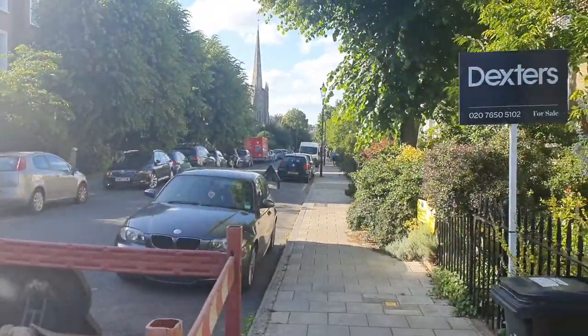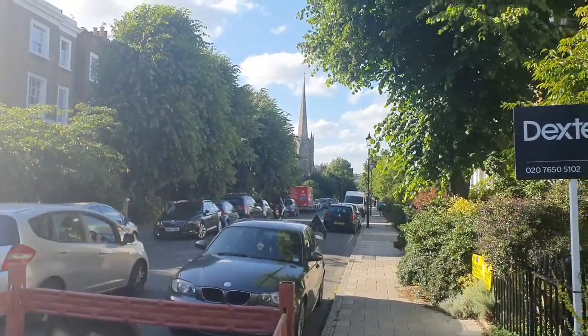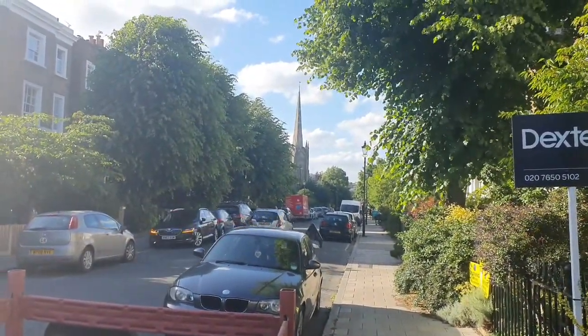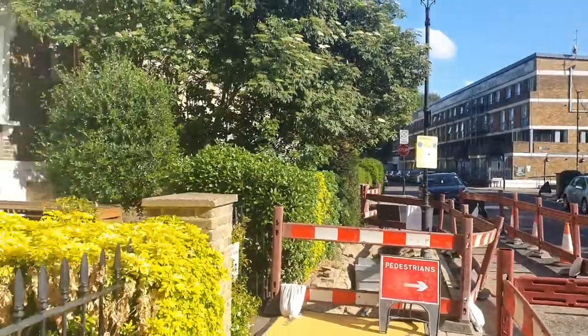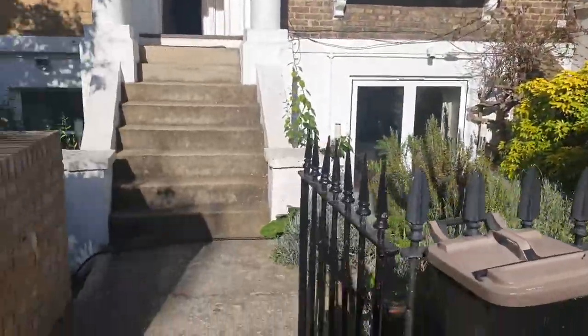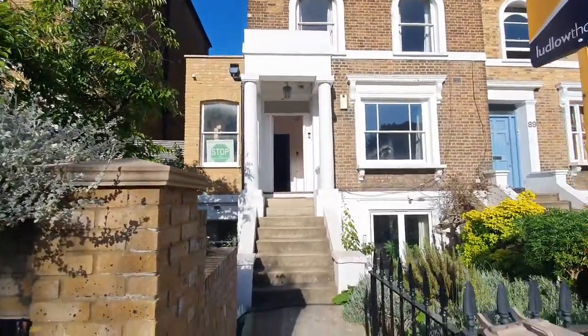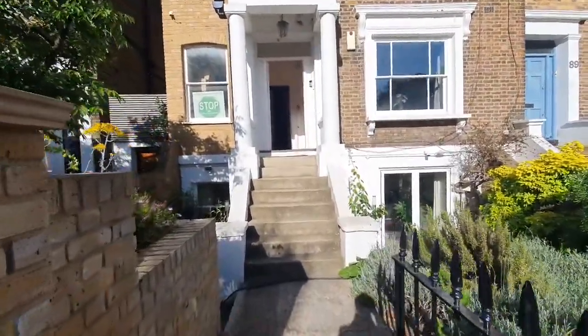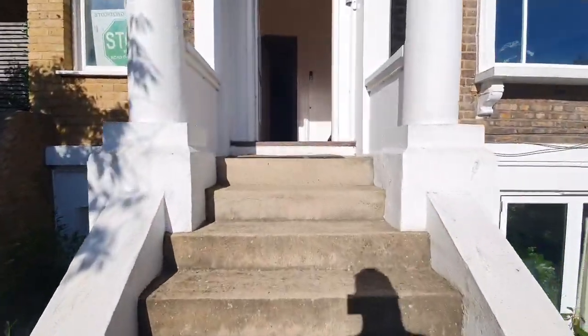I'm going to show you the entrance. This is the external — you have Stockwell just on your right. There's a lovely mews, nice and quiet, and this is the entrance to the property. It only has two flats in here, one going downstairs and one going up.